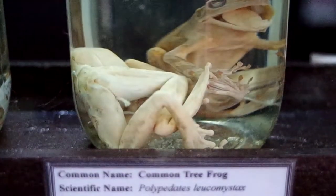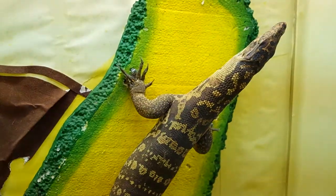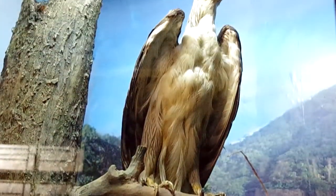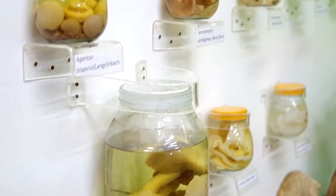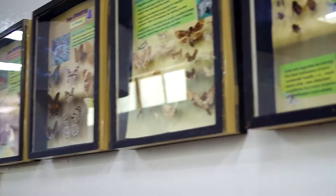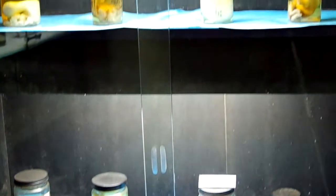There are also displays of amphibians, reptiles, birds, mammals, fungi, bamboo, arthropods, fetuses, and many more.